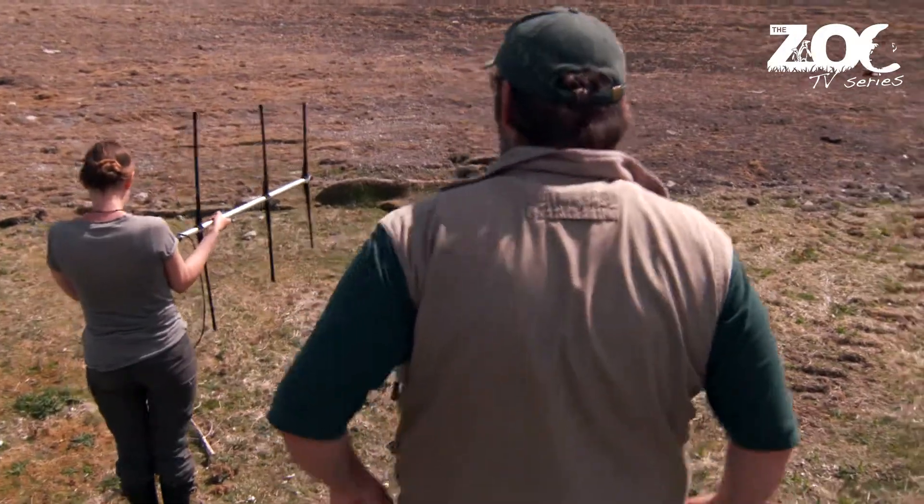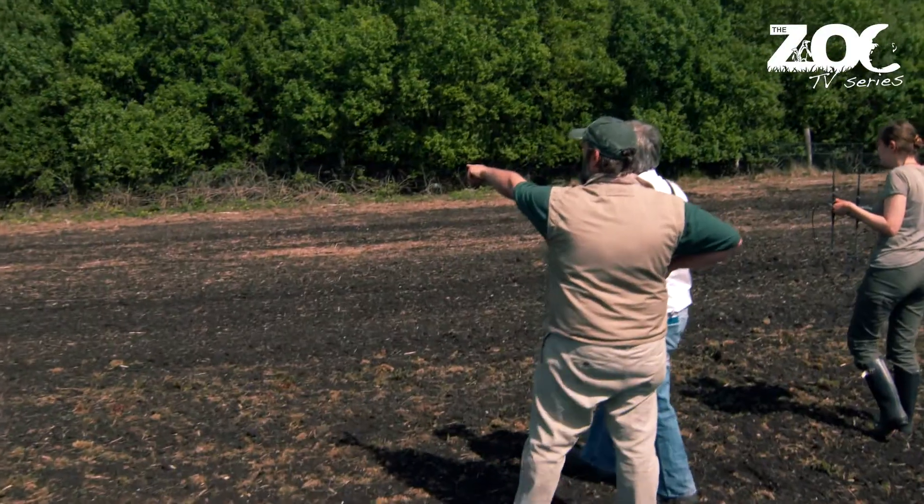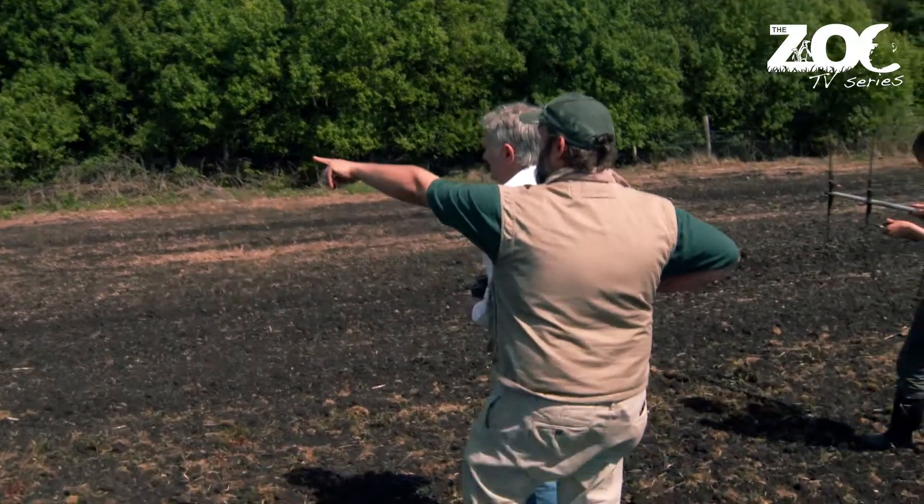Giving us the run around here. Oh there he is — look at him running around the edge of the wood. Do we have him?